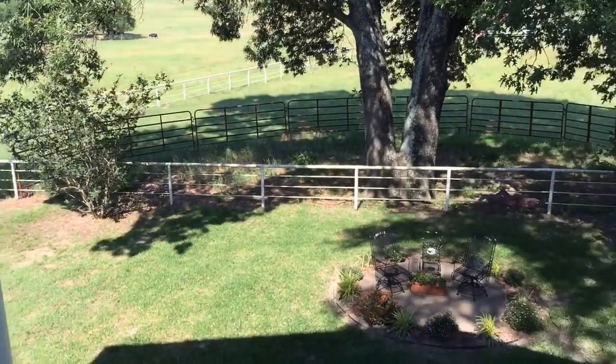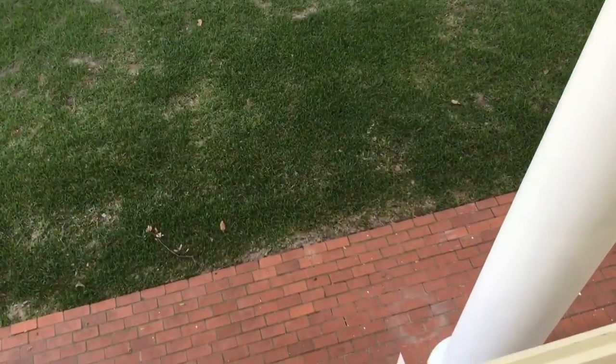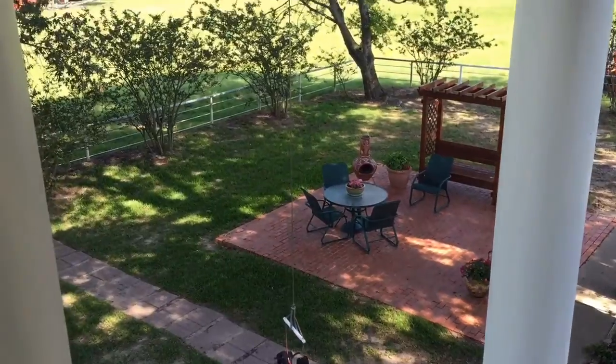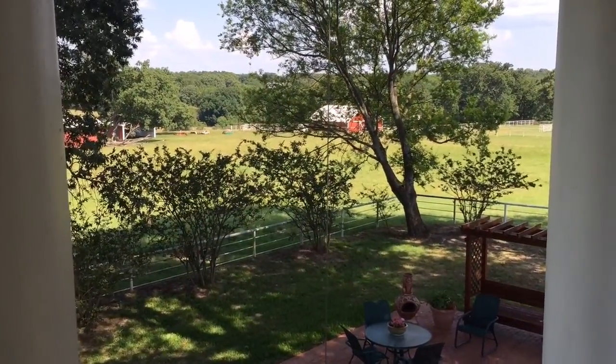Look at all this lovely pipe fence — wonderful backyard. You have a brick patio seating area for barbecues, and you can see your barns in the distance.